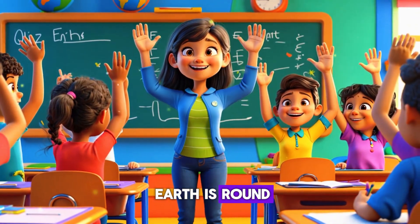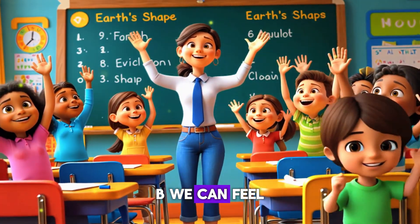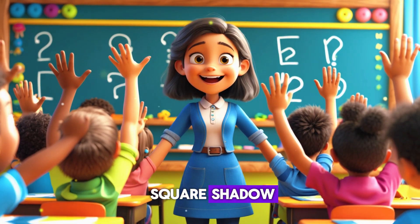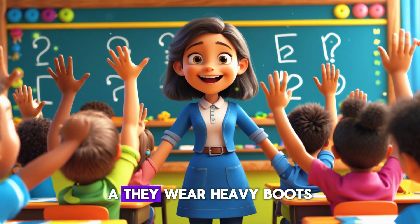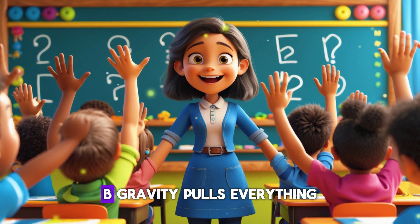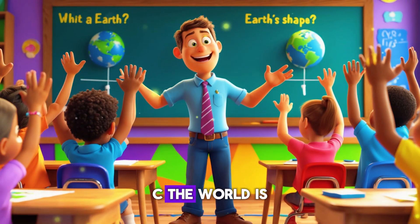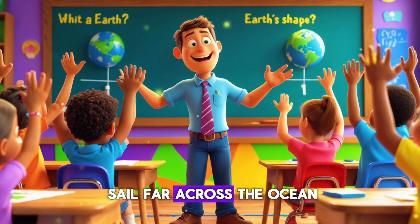Let's see if you remember what we learned today! How do we know Earth is round? A) It looks round in space. B) We can feel it spinning. C) It makes a square shadow. Why don't people fall off the bottom of the Earth? A) They wear heavy boots. B) Gravity pulls everything toward the center. C) The world is actually flat.